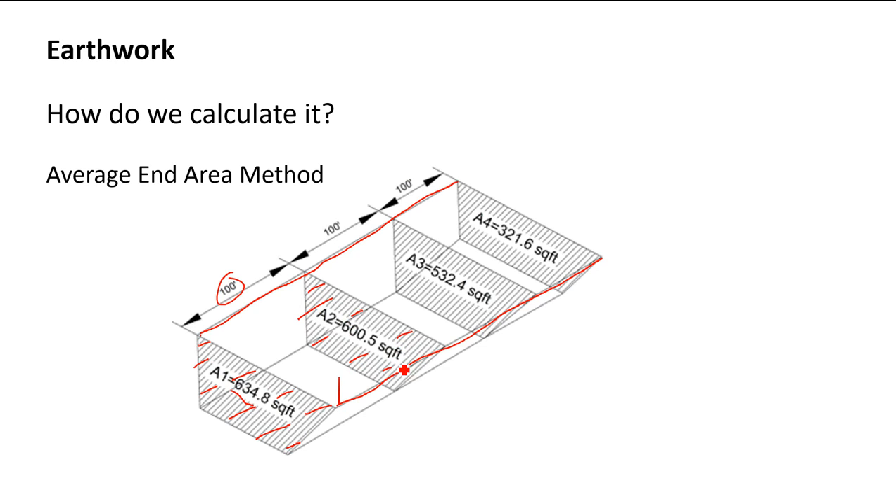Here's how the average end area method works: imagine our road section in a cut. Every 100 feet we take a cross-section, and we measure the area of that cross-section. For example, at one station the cross-section area might be 634 square feet, and at the next station 100 feet down it might be 600.5 square feet. We average those two areas together and multiply by the distance — that gives us the volume.